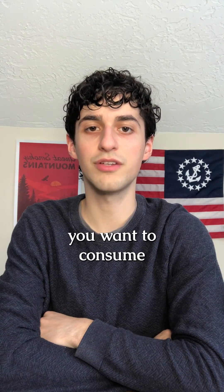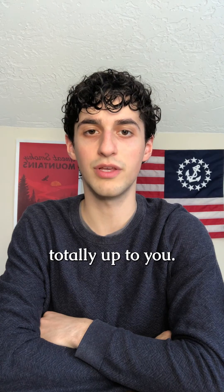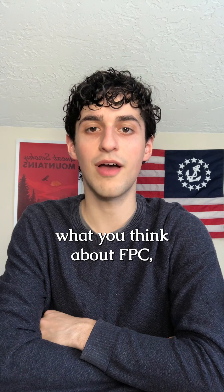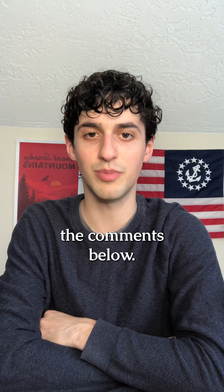Whether or not you want to consume cheeses made with this rennet is totally up to you. My goal is just to inform you rather than tell you what to do. I want to know what you think about FPC, so let me know in the comments below.